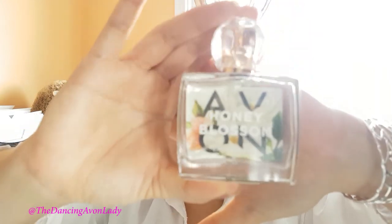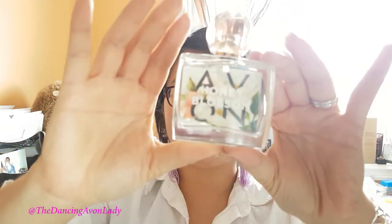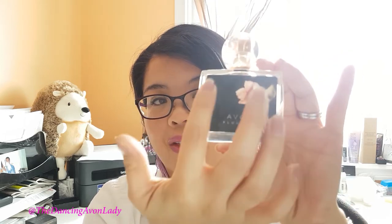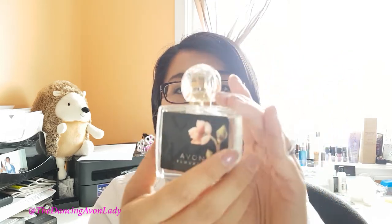The bottle is also beautiful. Look how gorgeous it is — very simple, but it has flowers in the background, and even if you turn it around there's detailing at the back. It's a beautiful fragrance. It looks so nice on my vanity, though you shouldn't leave fragrances out in direct sunlight.